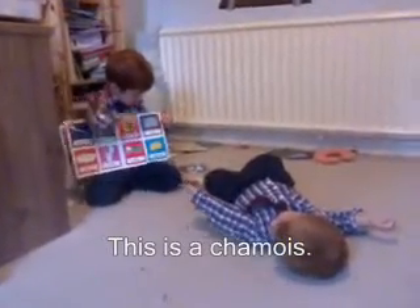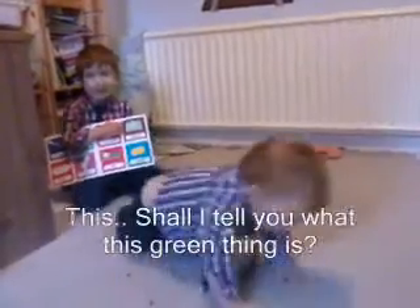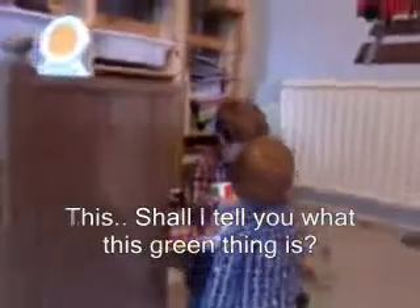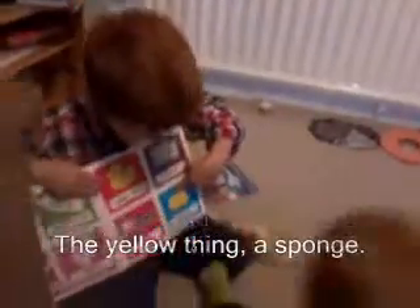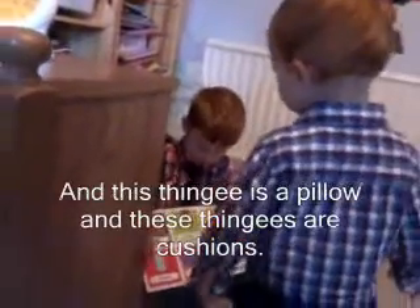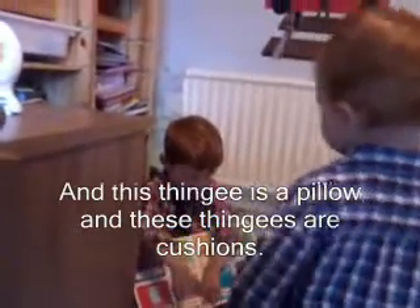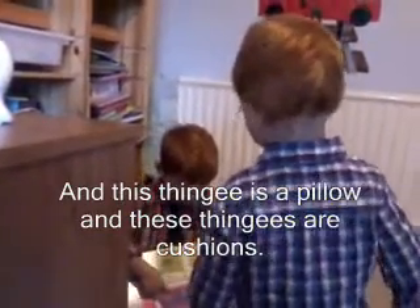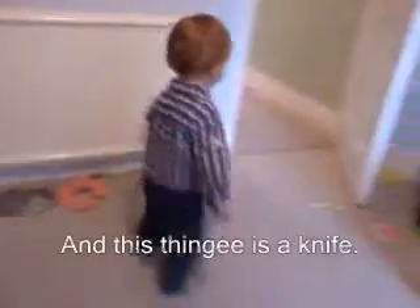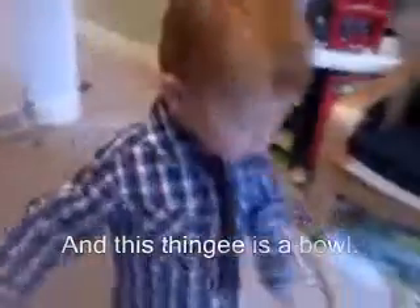Look at this, this is a chamois. The green thing is a chamois. The yellow thing is a sponge and this thingy is a chair and this thingy is a cup and this thingy is a pillow and these thingies are cushions and this thingy is a spoon and this thingy is a fork and this thingy is a knife and this thingy is a bone.